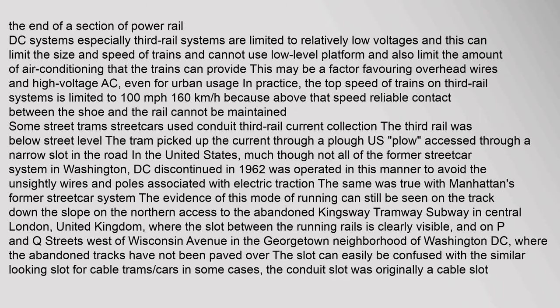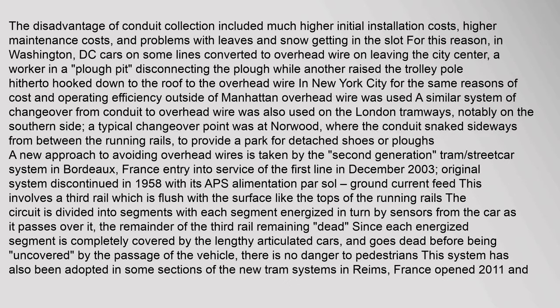DC systems, especially third rail systems, are limited to relatively low voltages, and this can limit the size and speed of trains. They cannot use low level platforms and also limit the amount of air conditioning trains can provide. This may be a factor favoring overhead wires and high voltage AC even for urban usage. In practice, the top speed of trains on third rail systems is limited to 100 km/h.